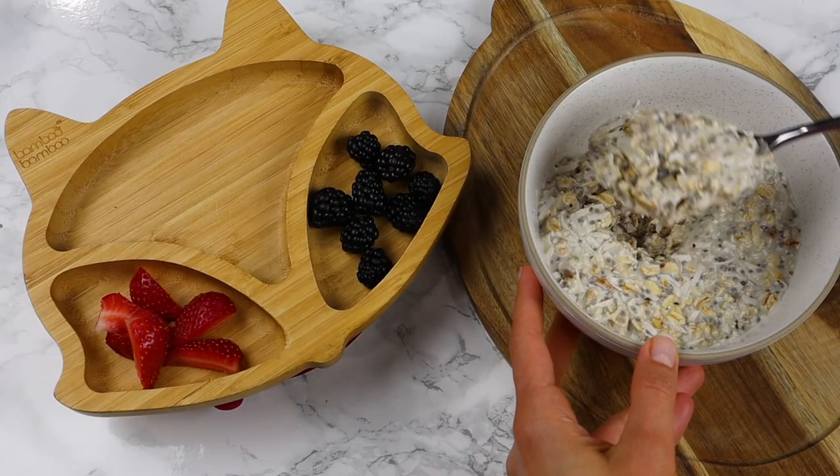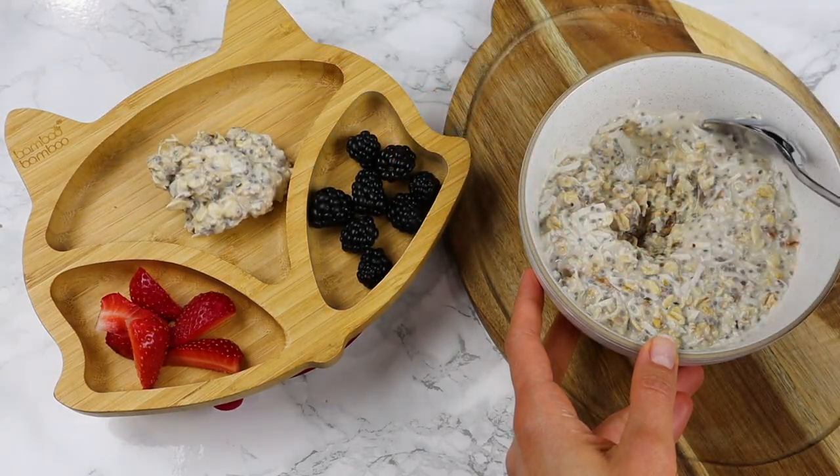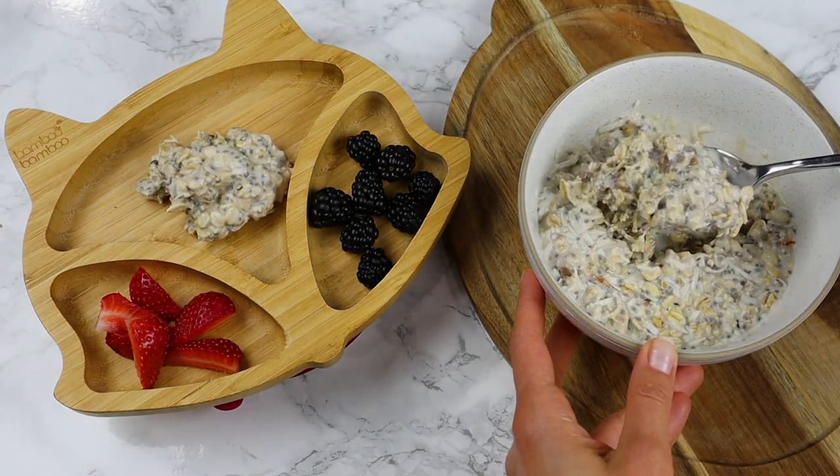In the morning it's ready to eat. It's also a good idea to add some mashed banana in it, and some strawberries and blackberries on the side.